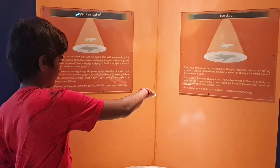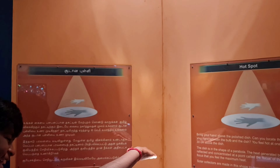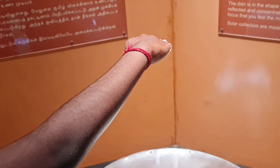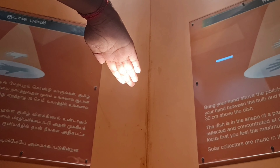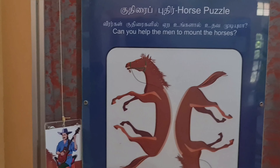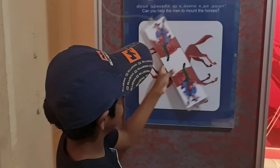This activity is about the parabola-shaped disc. We have to move a hand between the bulb and the parabola to find the focus point. Solar collectors are made in the parabola shape to concentrate solar energy.